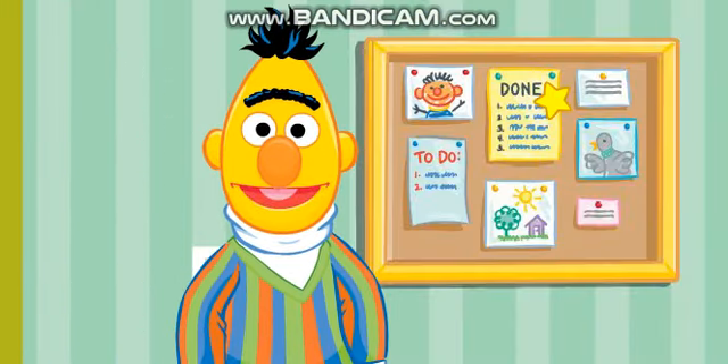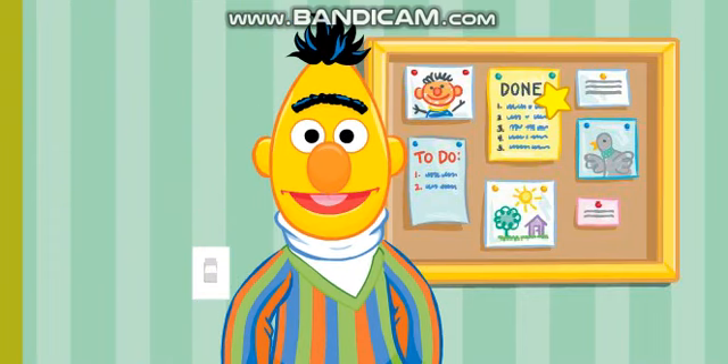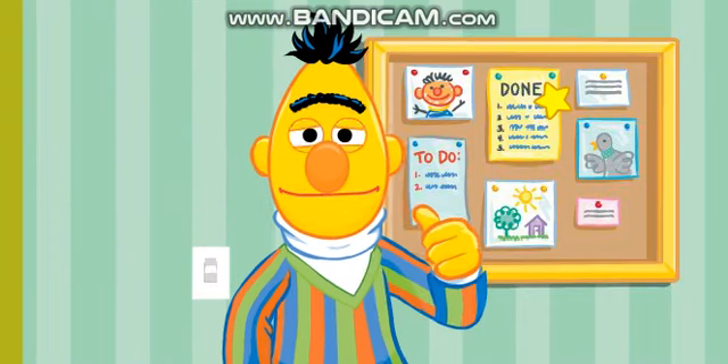Hi there! I'm so glad you're here! I was about to admire my paperclip collection! Come on in!